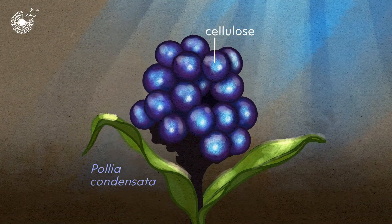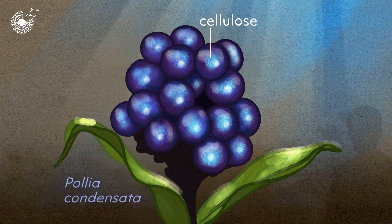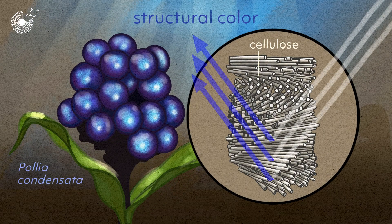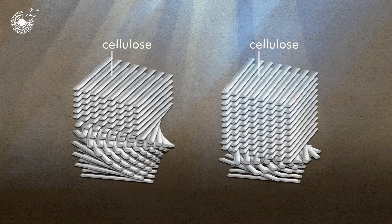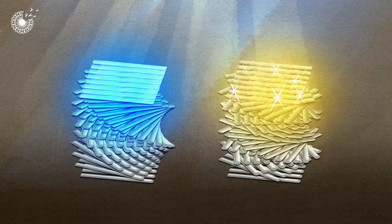Plants use cellulose to make colours too, and animals use a cellulose-like material called chitin. Scientists from a company called SparkCell studied the way that marble berries produce a deep metallic blue by bouncing light around spiralling layers of cellulose fibres. By replicating these spirals and spinning the material slower or faster to make the spirals expand or contract, the scientists can change the way that light is reflected to create different colours with different effects.